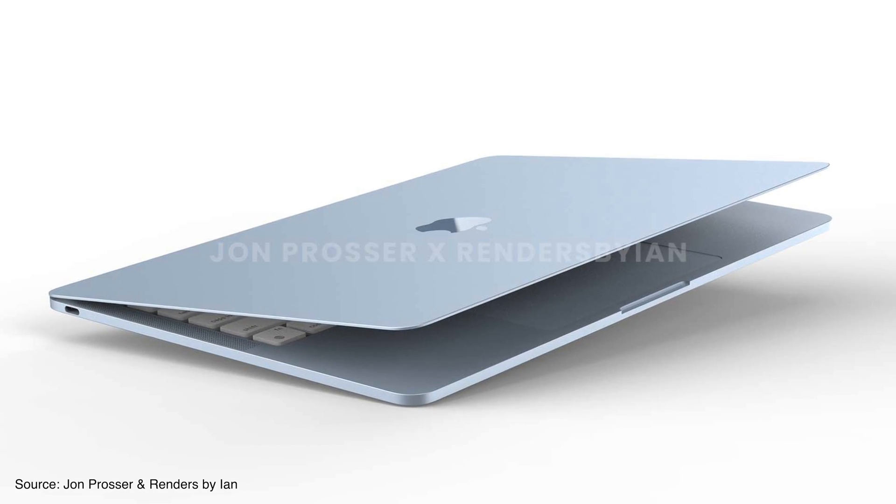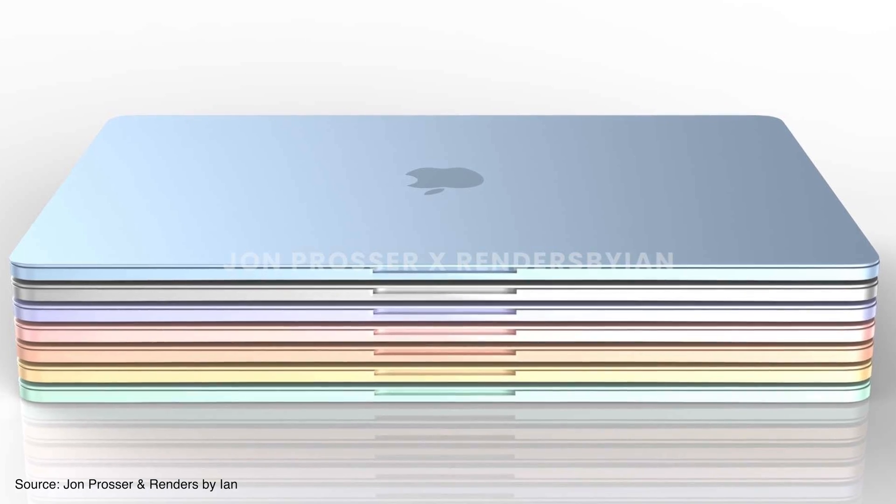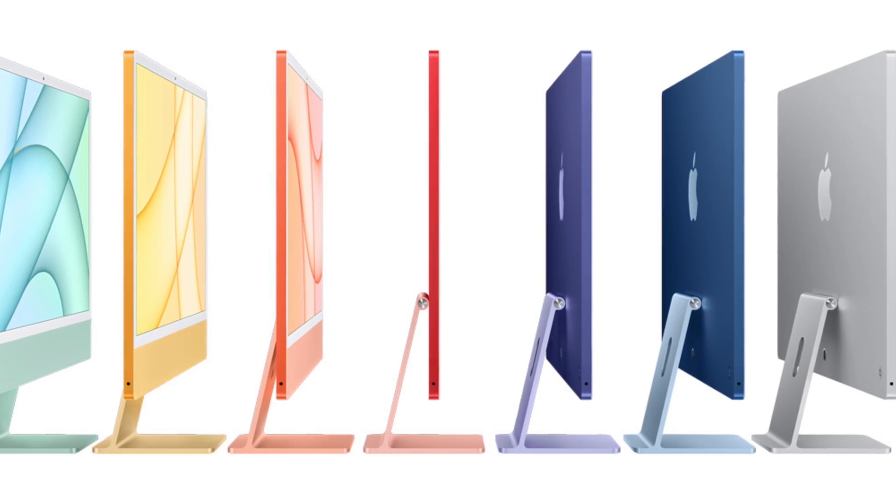Moving on to design and build quality, we're expecting a complete rectangular unibody design similar to the MacBook Pros. The current tapered edge design will likely be removed. There will also be new color options giving it a friendlier look, similar to the iMacs launched in 2021, with the same kind of colors available in the MacBook Air with M2.